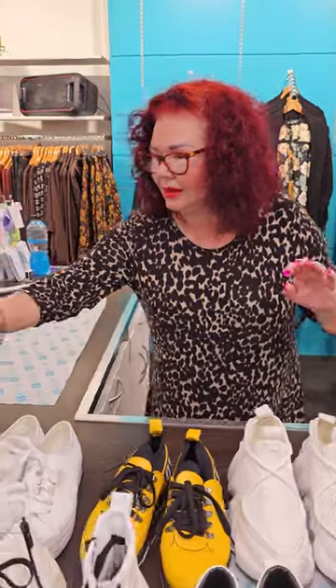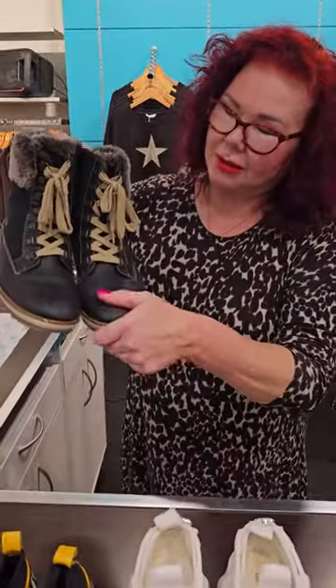Hi guys, Linda from Bossy B here. I've been asked to show my shoes, so what I thought I'd do is get the majority of them — not all of them — and show you what I actually have. Now that I do a lot of videos, I need a lot of shoes. I'm going to start from the beginning.